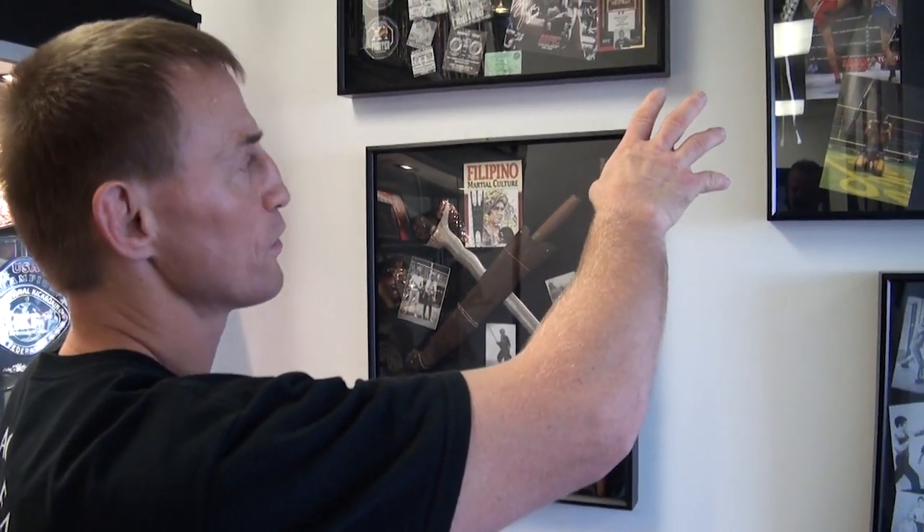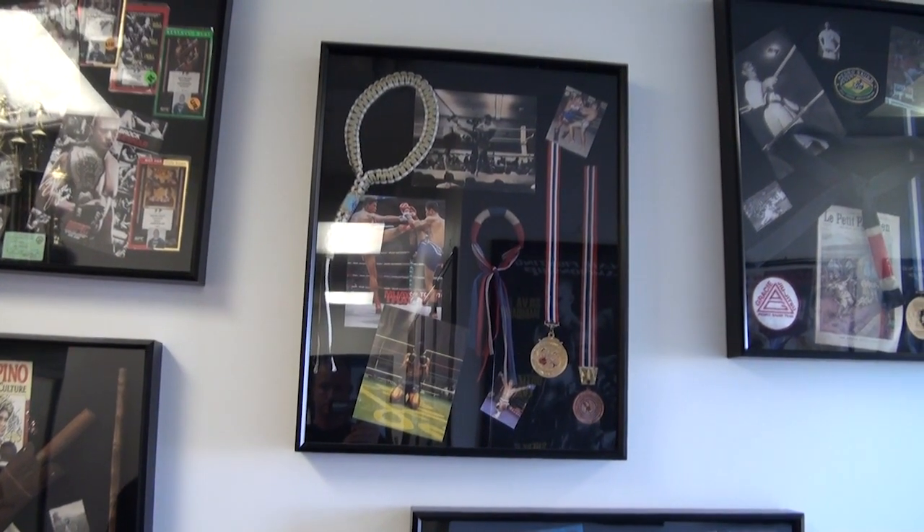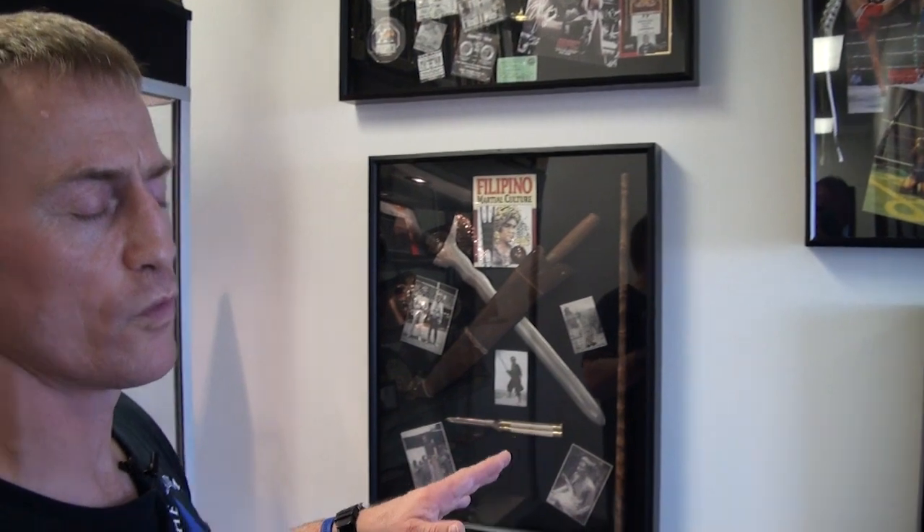We also have a very stellar Muay Thai background. We've fought in the Prince's Cup, we've fought all over the world, all over the country — Holland, Japan, Ireland, Thailand, Canada, all throughout the United States. So we've really put ourselves on the map with Muay Thai as well.